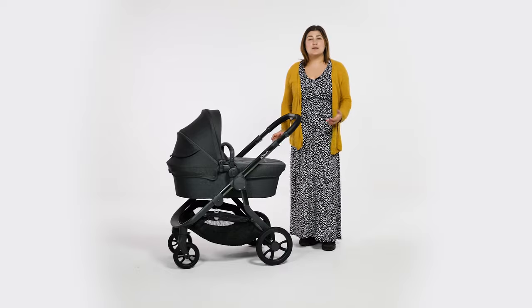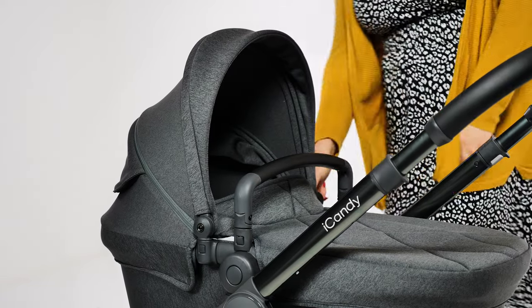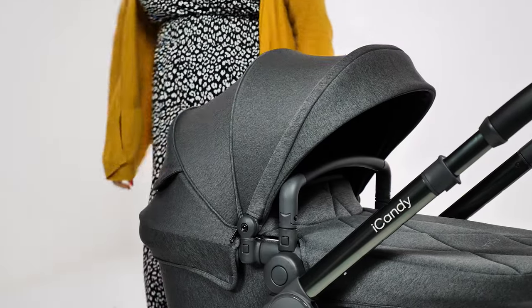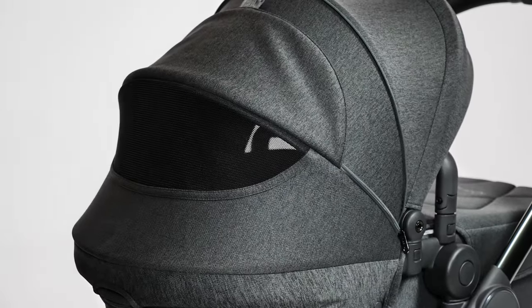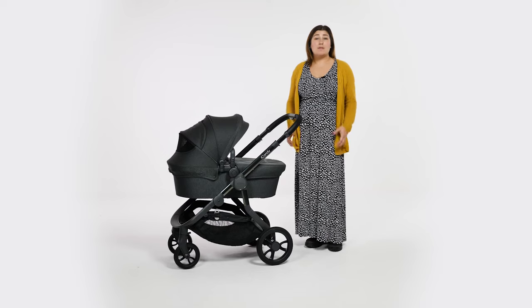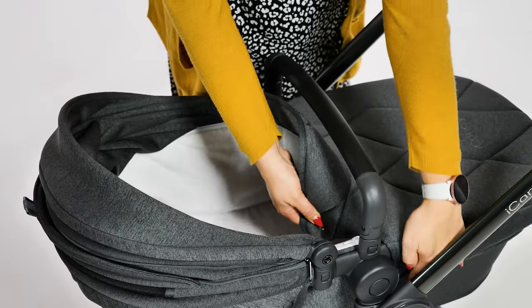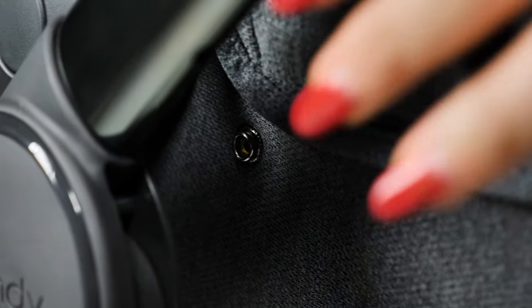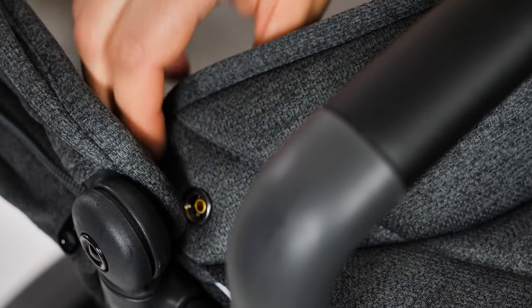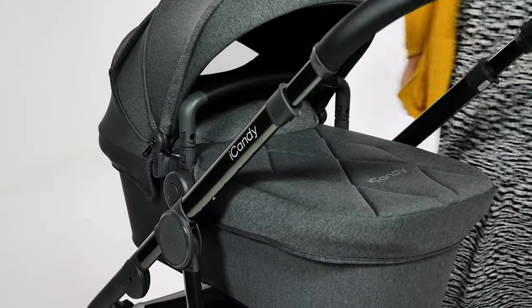Sometimes carrycot hoods aren't quite as big as those on the seat, but as the Orange uses the same hood on the seat and carrycot, it's a great size. The panel extends out with a zip to give you coverage right up to the bumper bar. The back of the hood is a fabric panel that you can lift to expose a mesh panel, which allows air to circulate around the carrycot as your little one sleeps. The fleece lining can be completely removed should you need to give it a good clean. Keeping the apron in place are two poppers on the side and two connected to the hood — we'd usually prefer a zip, but the apron is well fitted and stays in place snugly.